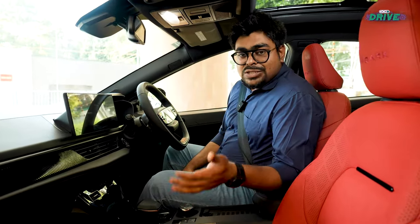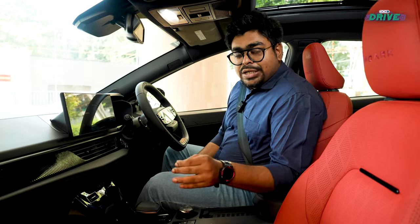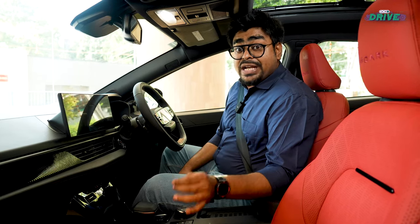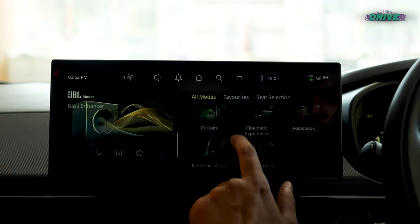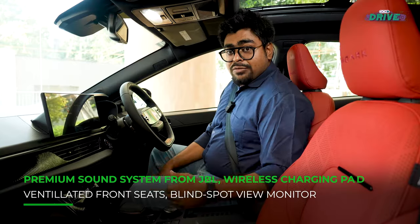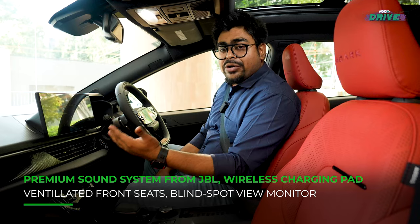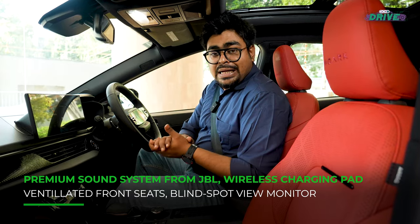Unfortunately, no. Beyond this exclusive and premium red and dark aesthetic treatment, the interior of the Tata Nexon.EV Red Dark Edition is exactly the same as the Empower Plus 45 variant it is based on. So right from the 12.3-inch infotainment cluster to the 10.24-inch instrument console to the panoramic sunroof, ventilated seats for both driver and co-passenger, and even connectivity features like wireless Apple CarPlay, Android Auto and Tata's Arcade.EV are all available as standard.